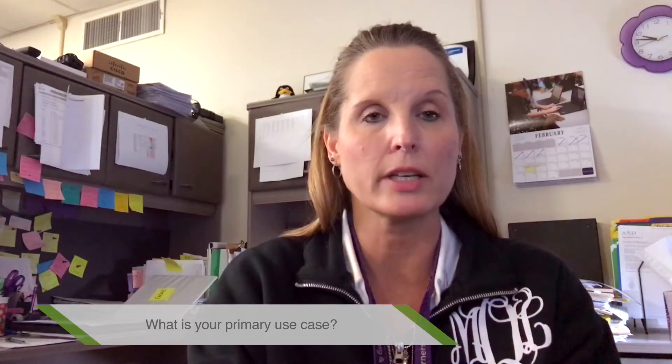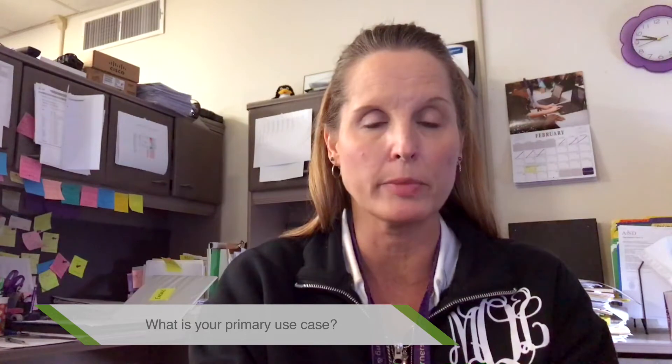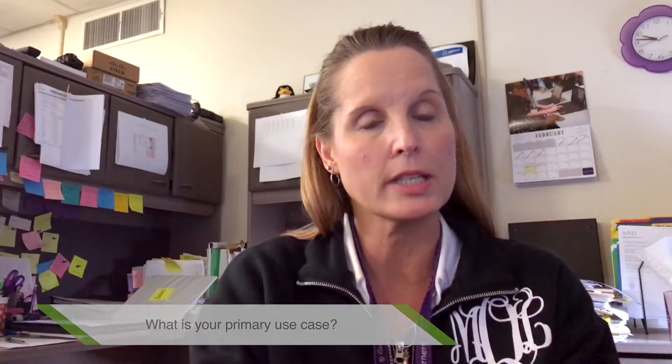My name is Macy, and I'm a network administrator for a school district in Texas. Our primary use for Acronis backup software is to backup our VMware environment. On a scale of 1 to 10, I would give this an 8.